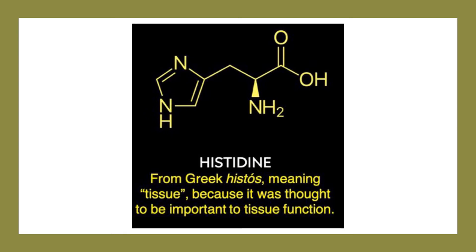Additionally, histidine is converted to histamine, a messenger molecule involved in immunity, digestion and sexual function. It's also a major component along with beta-alanine for carnosine, an important antioxidant that slows the progression of multiple degenerative diseases and reduces plaque buildup in the arteries. It might also help to improve muscle performance for high intensity exercise.